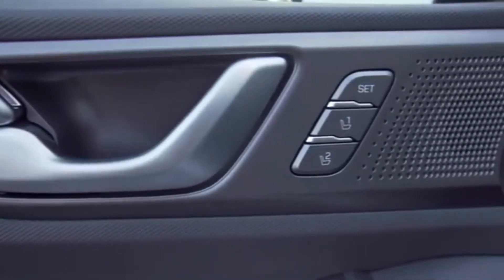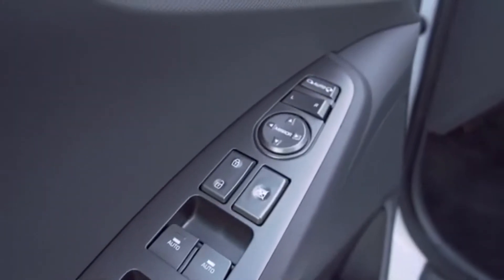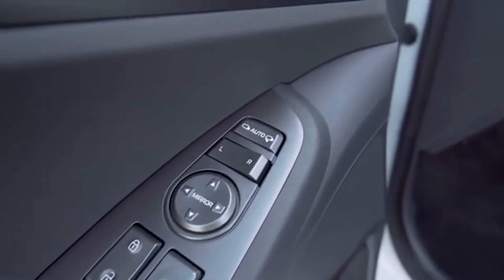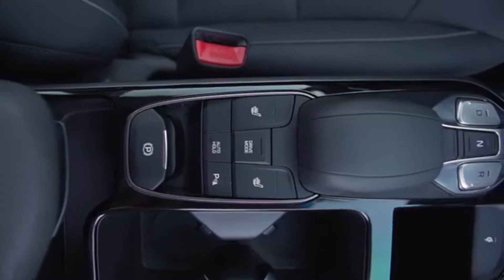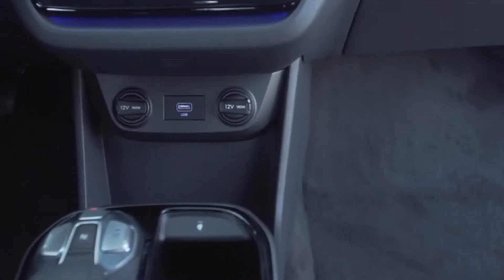We do know an automatic transmission is planned, and we're hoping the Elantra GT's six-speed manual will also be offered to please both worlds. Expect a full reveal to take place in the coming weeks or months ahead of a launch in the United States by the end of the year.